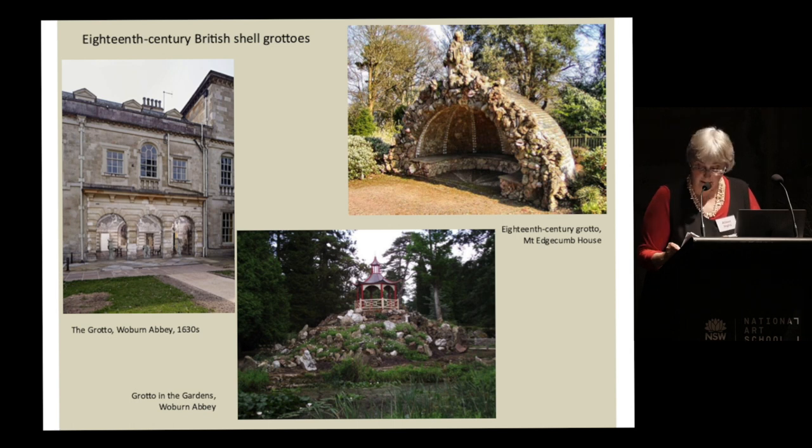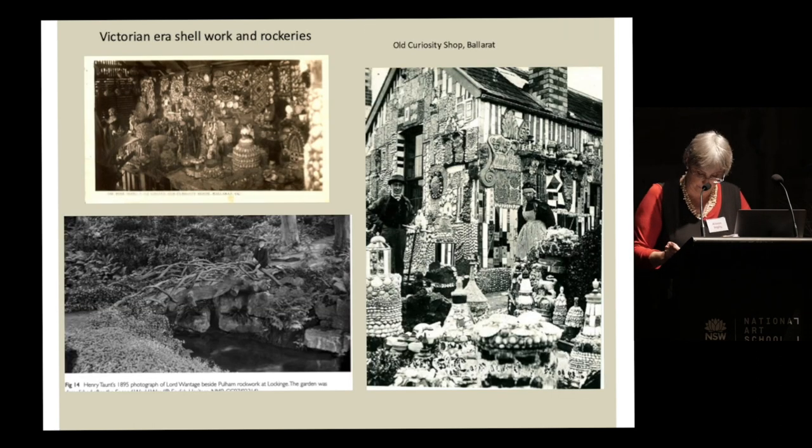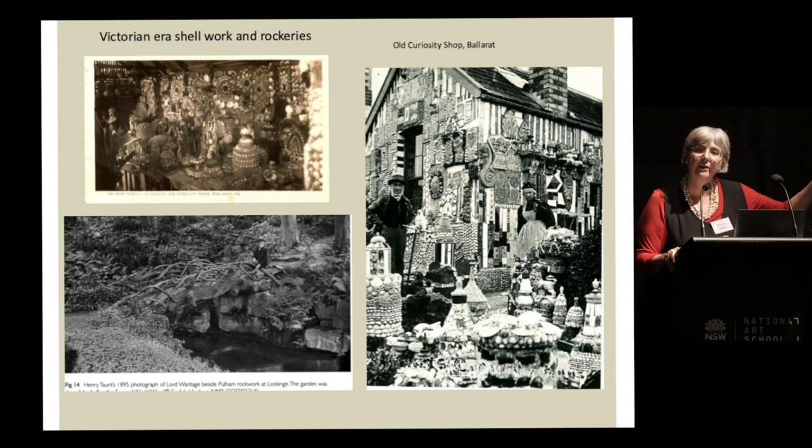Shell collectors, many of whom were aristocratic women, regularly visited each other's displays and drew up careful lists noting the rarity of shells used. The 18th century's delight in exotic shell work was gradually transformed during the Victorian era by a more scientific and practical approach. Garden owners began to incorporate fossils, mineral specimens and man-made inventions like artificial rock, turning their grottoes into rockeries or ferneries. Popular middle-class forms of shell mosaic replaced the aristocratic exotica, as seen in the wonderful old curiosity shop in Ballarat.